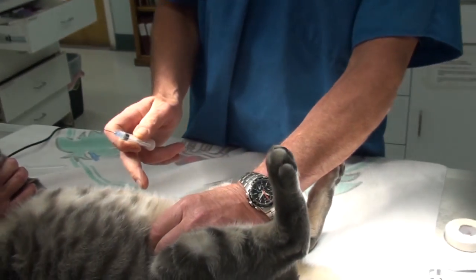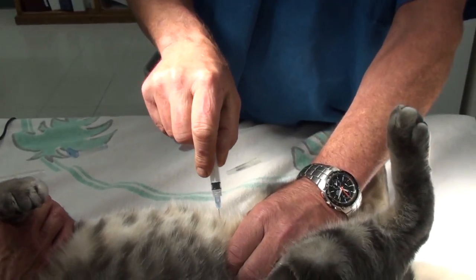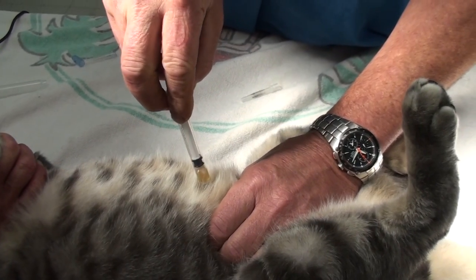For the cystocentesis — that's just to check for crystals and urinary infection — in cats it's pretty easy to stick a needle right through the skin into the bladder. I use a longer needle; you can see my hand has the bladder cupped, and I put the needle right into the bladder and draw out the urine. That's an easy way to get a urinalysis.